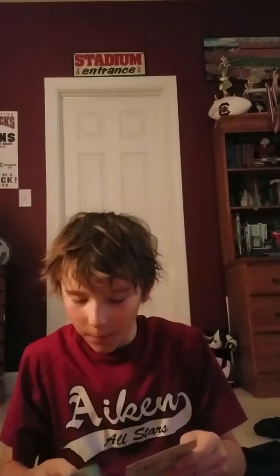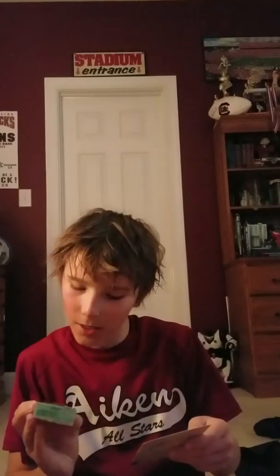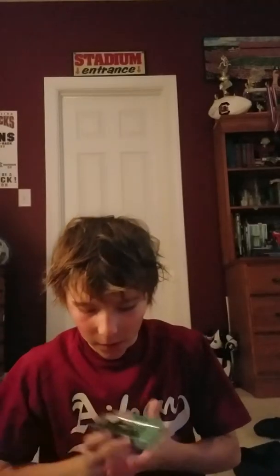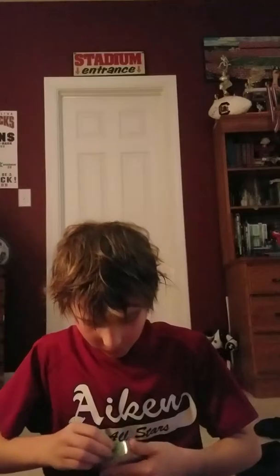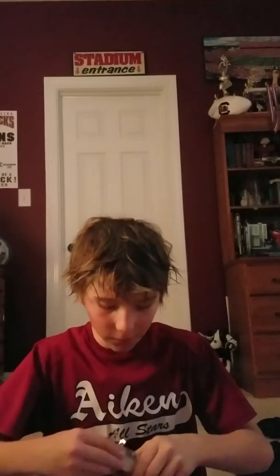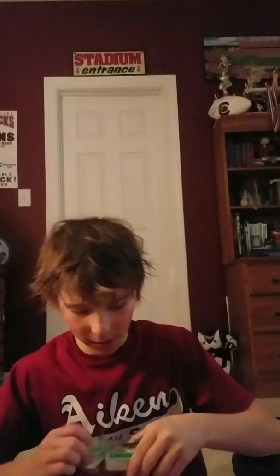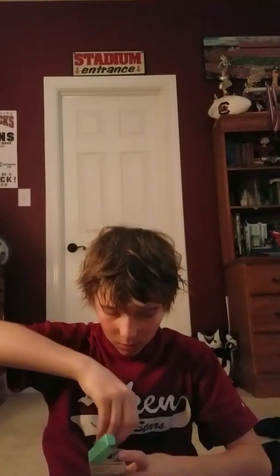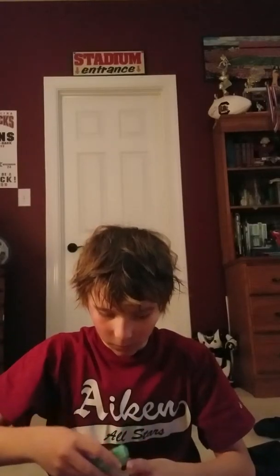First we got the Live Target crappie crankbait. This thing looks sweet — dive depth four to five feet. It retails for $15, which basically pays for the whole box already. Live Target is way too expensive for me to buy normally since I have no money, but the hooks are sticky sharp and you don't have to replace them because Live Target is quality.